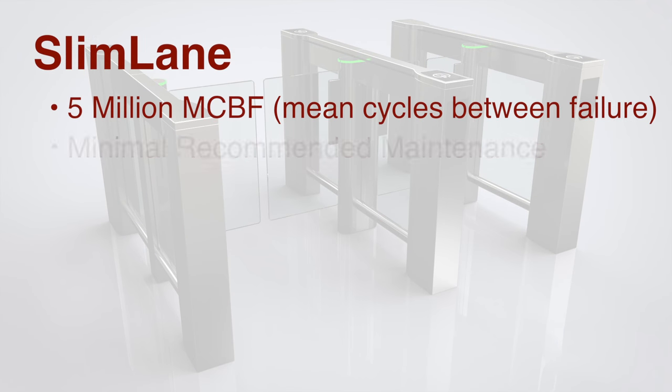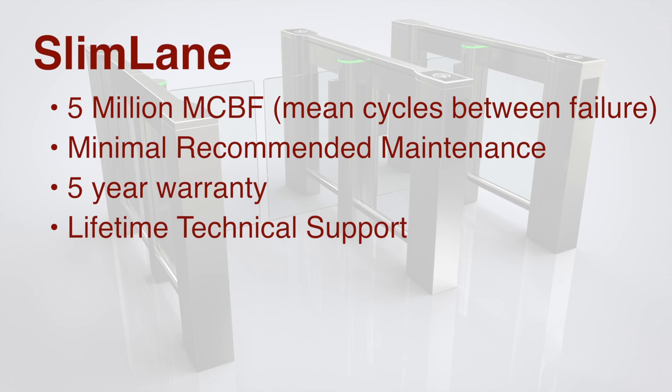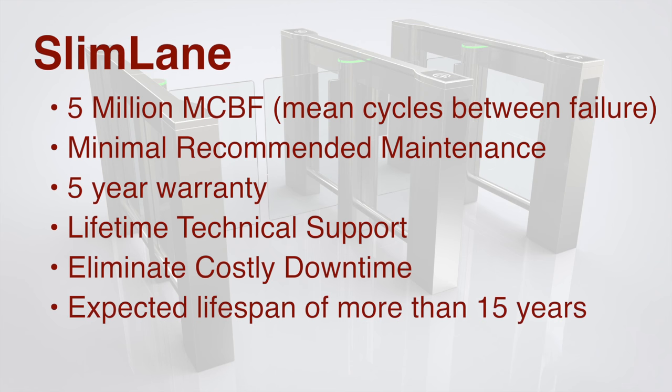In fact, our mean cycles between failure rate is measurably better than any other in the industry. Our Slimlanes will operate trouble-free for many years with minimal recommended maintenance.